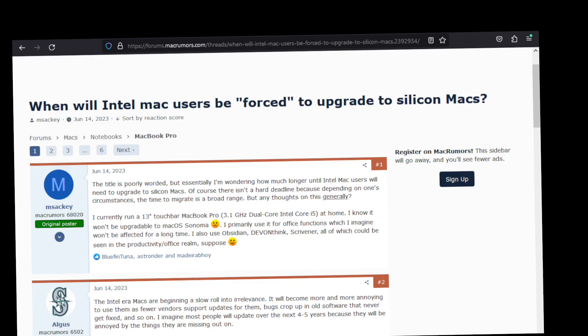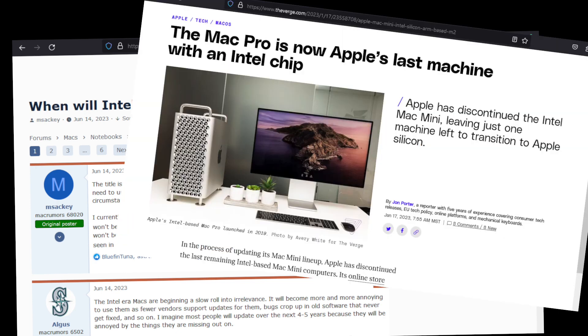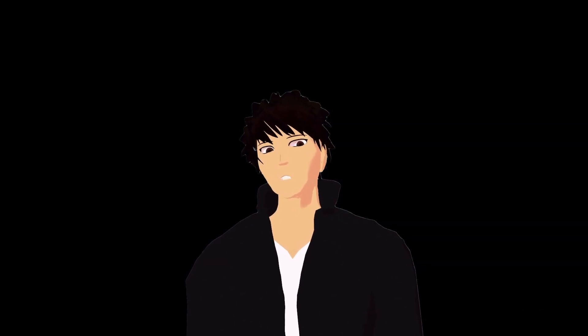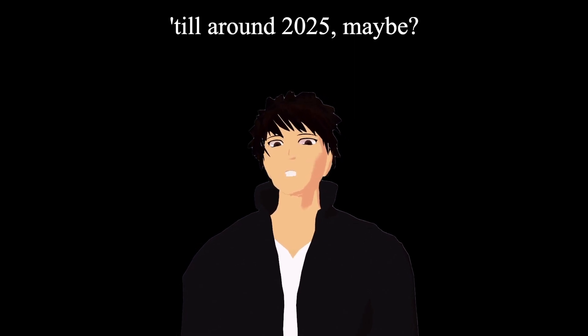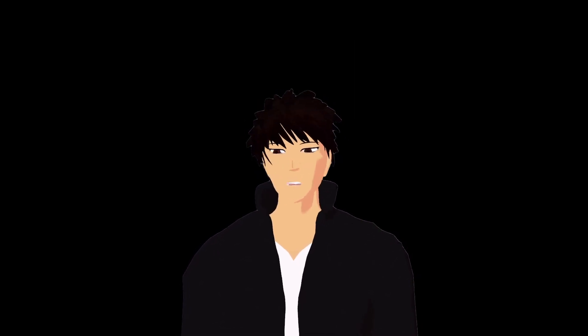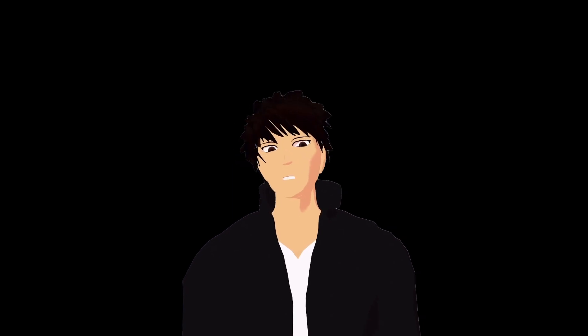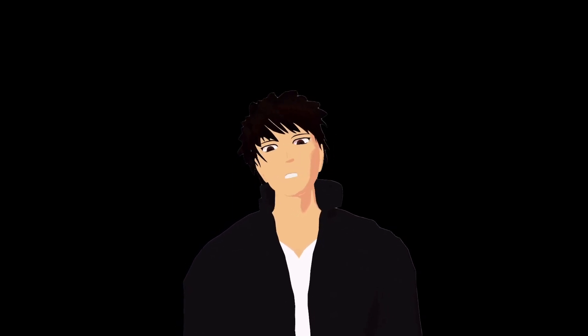More generally, macOS is moving on from Intel. Every year, features are dropped, and as of now the entire Mac lineup uses Apple Silicon — the Mac Pro was the last standout. There are probably only a couple more years before macOS doesn't support Intel at all, and then I have no choice but to run an increasingly obsolete operating system. And hardware.